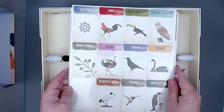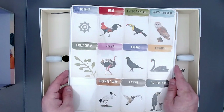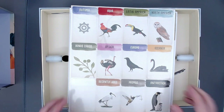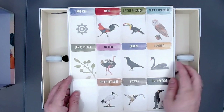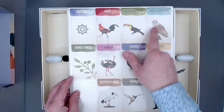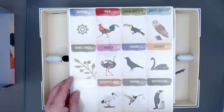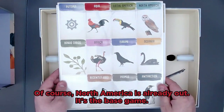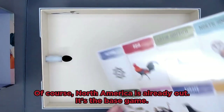We actually have dividers — dividers for the different expansions. And we can already see here the other ones that will come: Latin America, North America, Africa, and Antarctica down here. So there will be lots more expansions, of course, and I will be very, very happy about that.